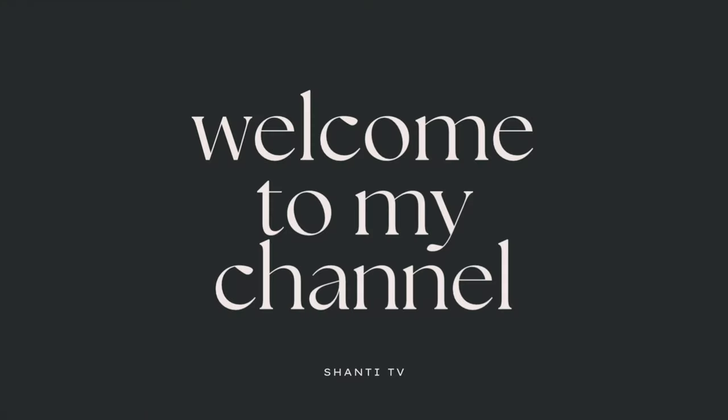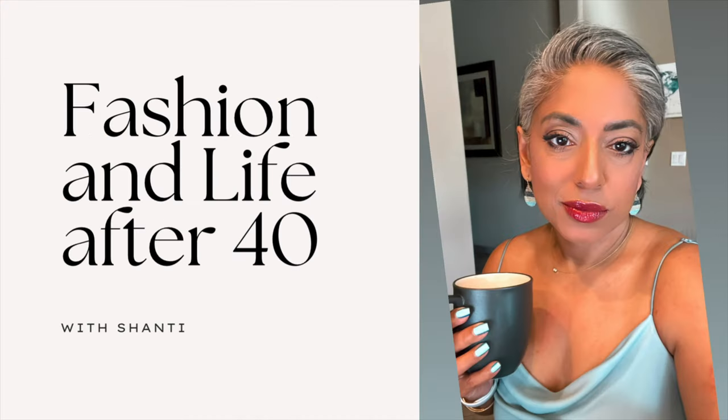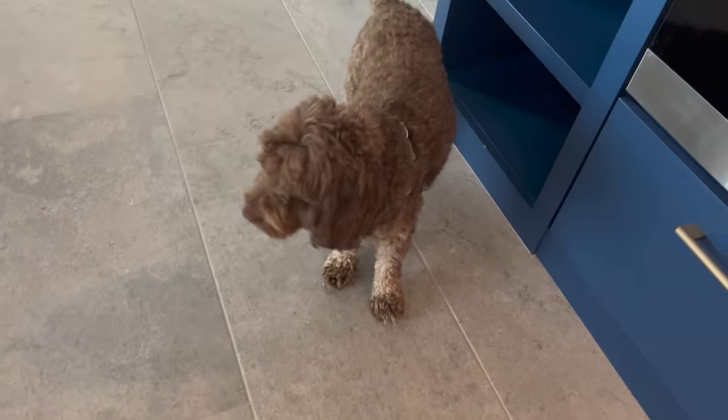Hey everyone, Shanti here. I just finished taking Louie for a walk and today is going to be kind of like a vlog style day. So let's get this show on. There's Louie.